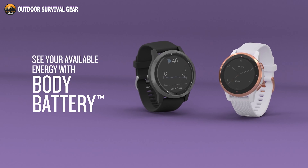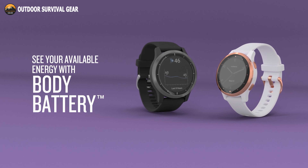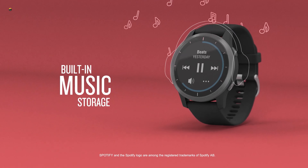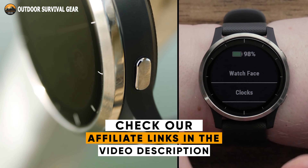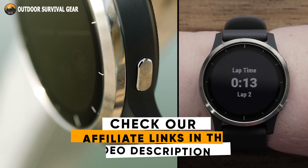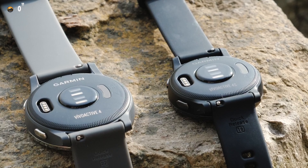Stay on the move longer with a battery life that lasts up to 7 days in smartwatch mode, and up to 5 hours in GPS mode with music. Keeps track of your energy levels, pulse oximeter, respiration, menstrual cycle, stress, sleep, estimated heart rate, hydration, and more.